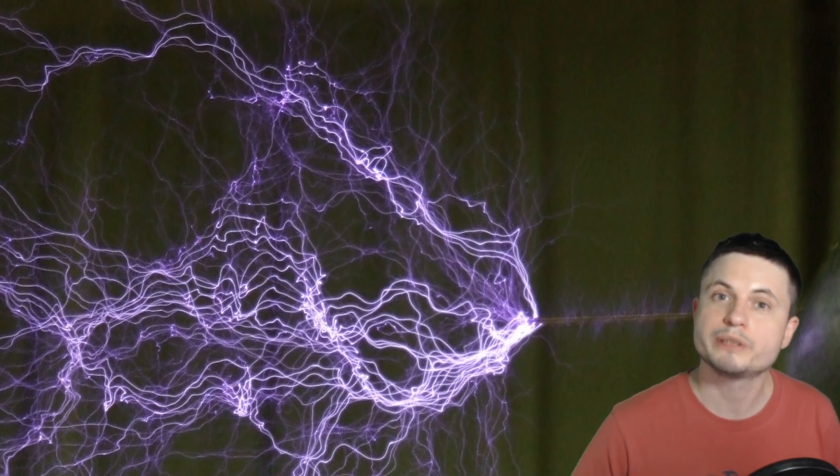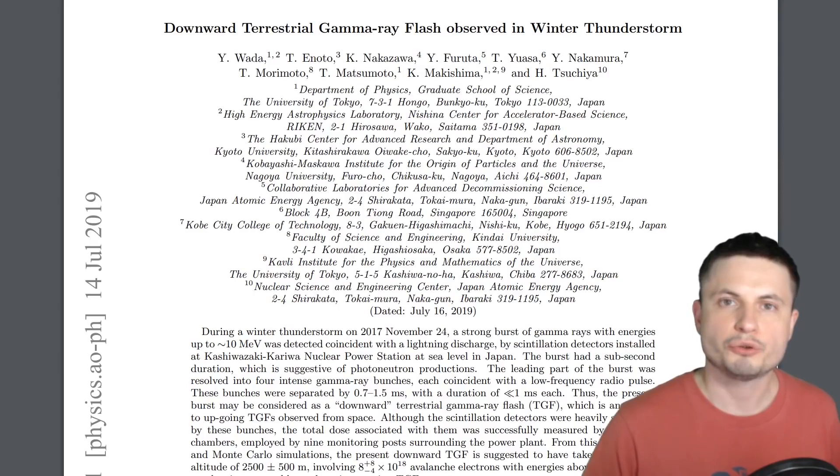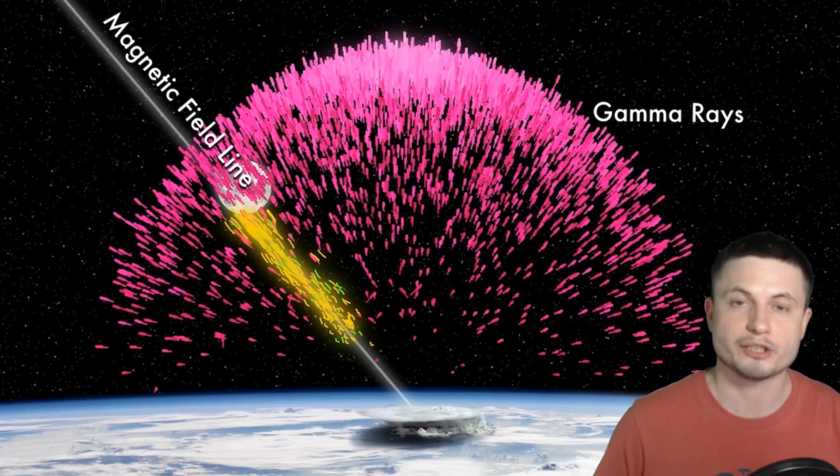Nevertheless, when it comes to lightning I'm always really excited to study more about it and find out what really happens in those few moments we're just unable to perceive as humans. Check out the study mentioned in the description below, and also the Japanese study about the lightning strike. Thank you for watching — I'll see you tomorrow. Subscribe if you haven't, and share this with someone who loves science.